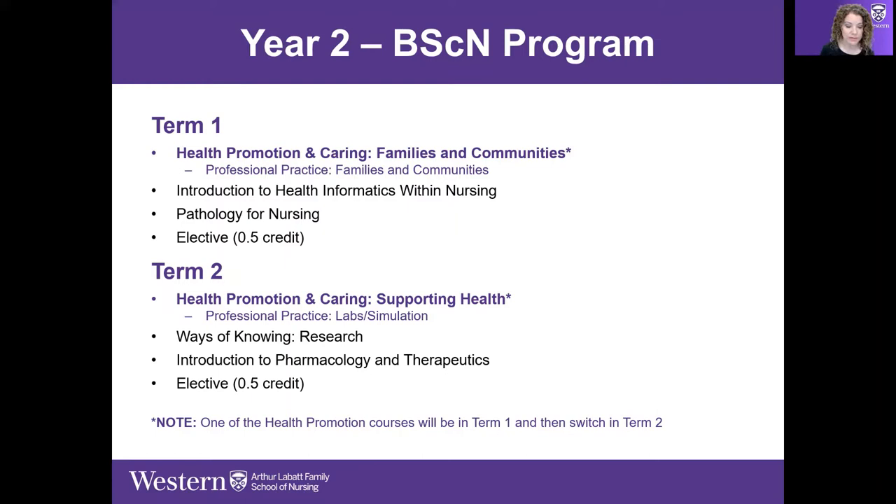When the second term starts, students flip and take the opposite course. I'll be talking a little bit more about lab and simulation shortly, but that's how on-site professional practice looks in second year.